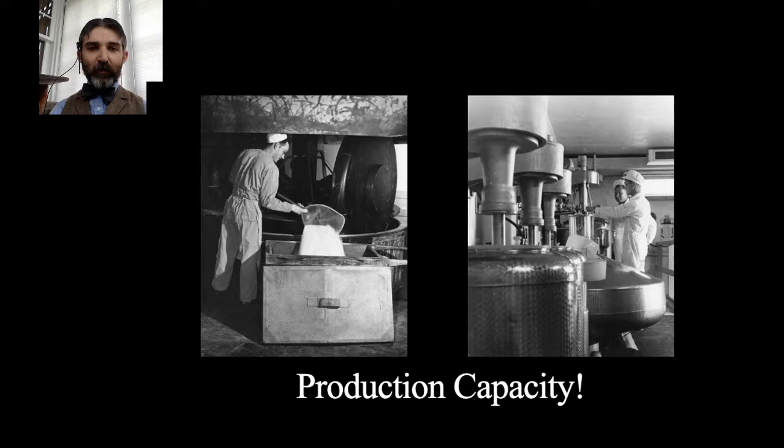DuPont committed to building facilities to make dynamite. Already well-versed in handling explosives, they figured out how to do it safely for employees and customers. They set up plants around the country and bought into existing dynamite factories like Giant, in addition to setting up production of the acids and raw materials needed to make dynamite and other high explosives.